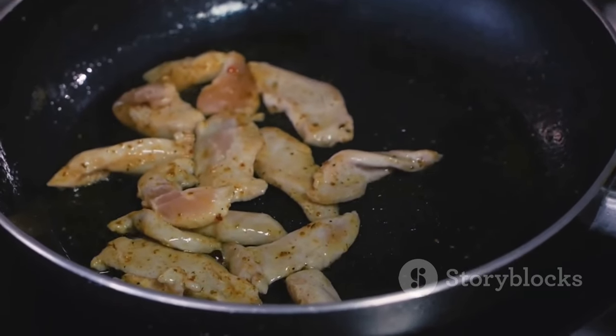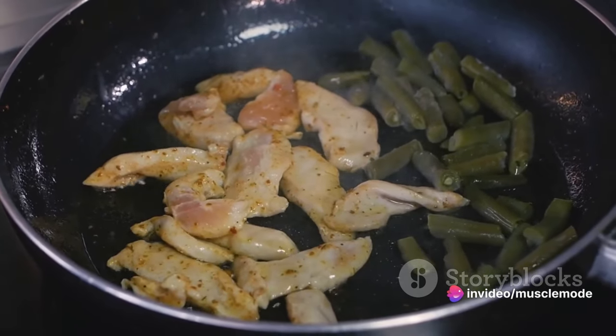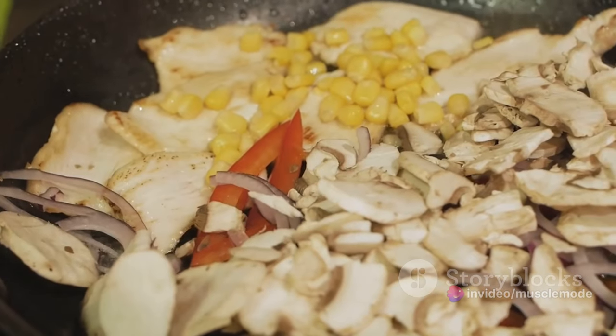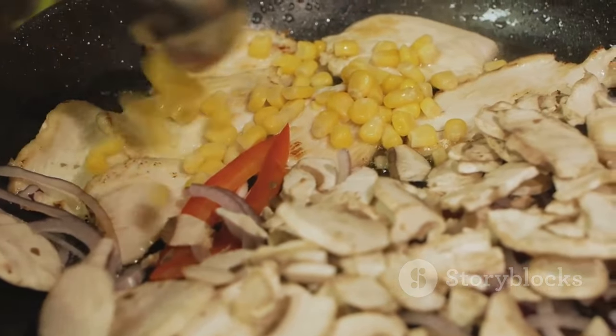And let's not forget the versatility of chicken. It's a culinary chameleon able to take on the flavors of a myriad of cuisines — from a savory chicken stir-fry to a spicy chicken curry, from a comforting chicken soup to a zesty chicken salad. The options are virtually endless.